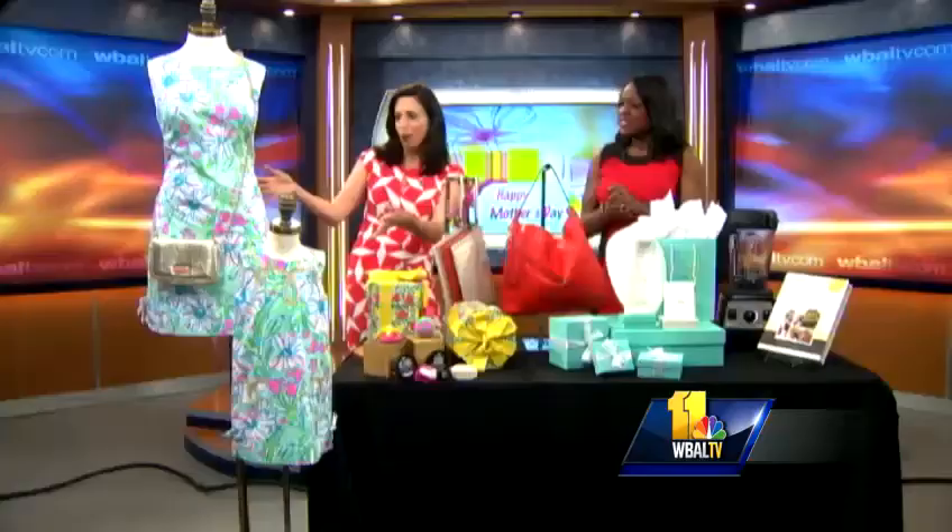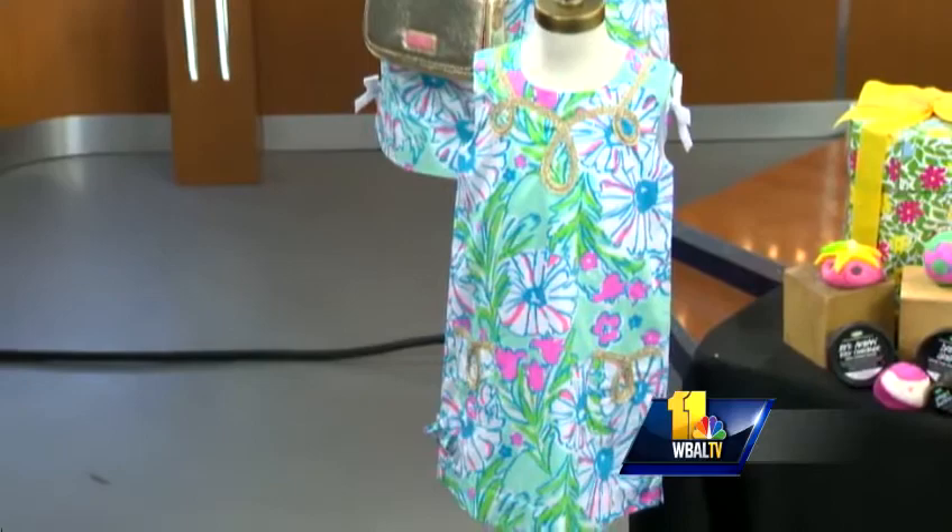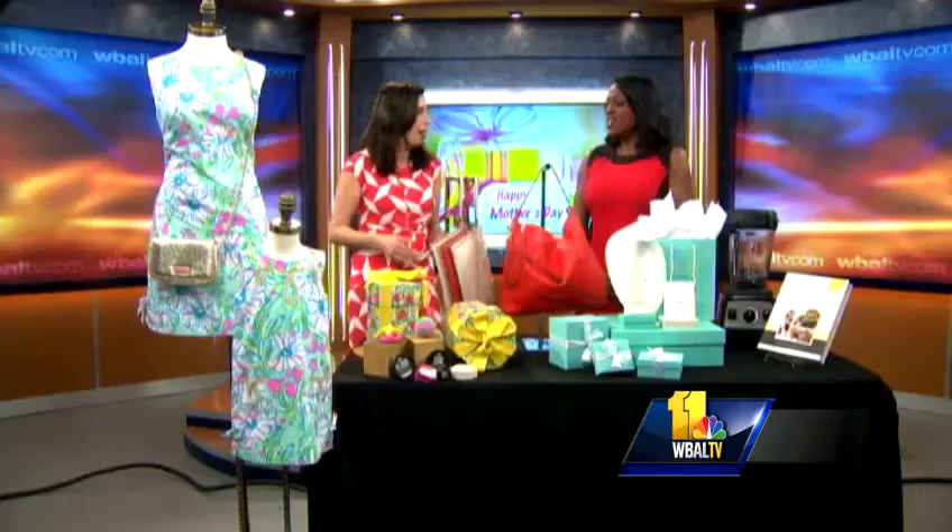From Lilly Pulitzer, we have these adorable mother-daughter dresses — this is the Delia dress for mom and a little Lilly classic shift, both in Splish Splash, which is the featured Mother's Day print. But this gift gets even better because you can set mom up for a personal shopping appointment, then get her a gift card and let her pick out something special. Moms don't have time to shop for themselves!